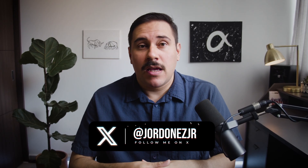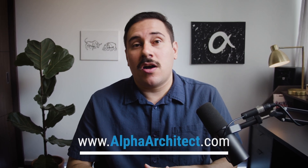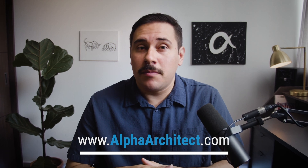Here at Alpha Architect, our goal is to empower investors through education. We are an asset management firm that focuses on delivering affordable alpha to our clients. If you want more educational content like this, head to alpharchitect.com.